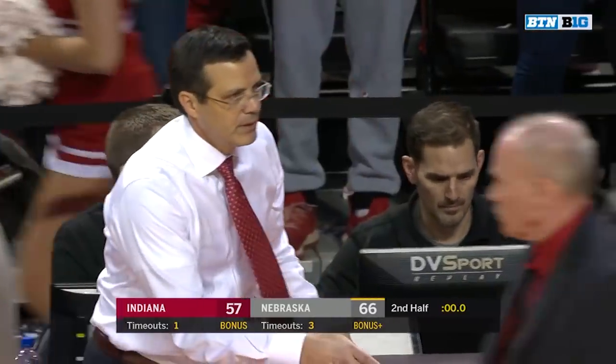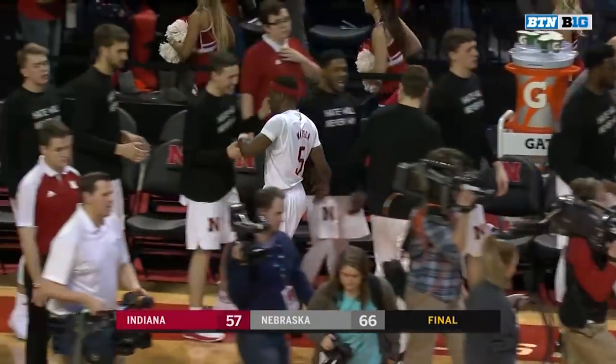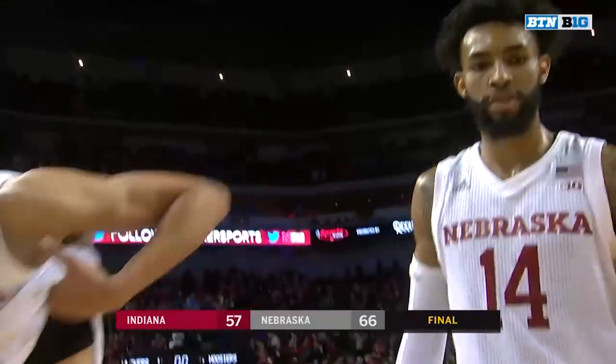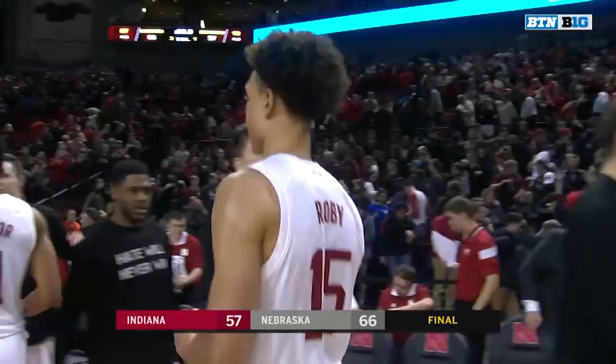Watson will run it up — Huskers will win it. And Nebraska, for just the third time in school history, has won 12 conference games. They're 21 and nine, 12 and five.